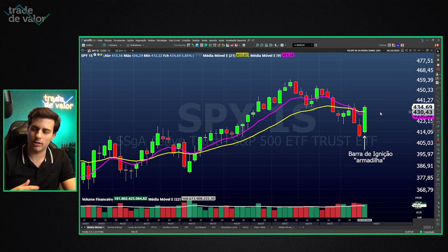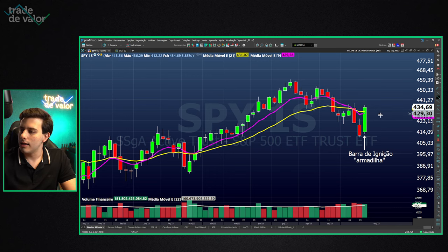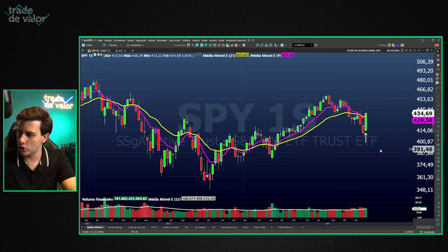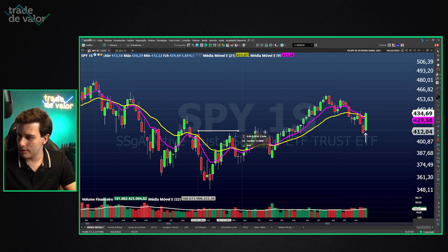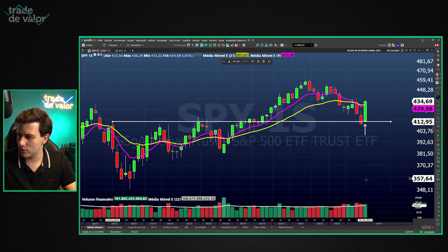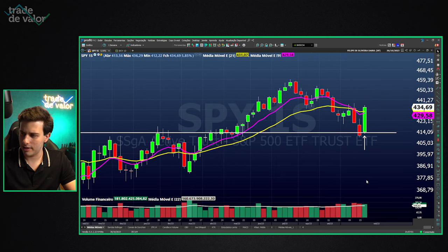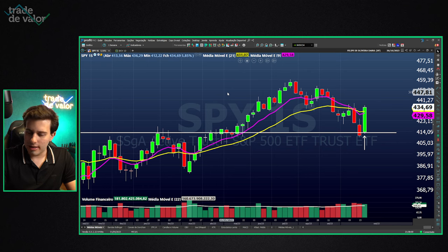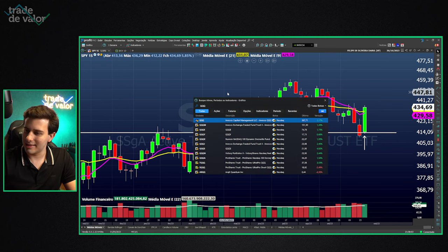Their stops get triggered, generating even more buying pressure and the market rises further. So yes, I am optimistic about the S&P. In recent weeks I was bearish — now I'm optimistic. This reaction came on top of a support zone at 410–415 points on the SPY, which is the ETF based on the S&P, replicating each S&P move — similar to how BOVA11 relates to the Bovespa index.